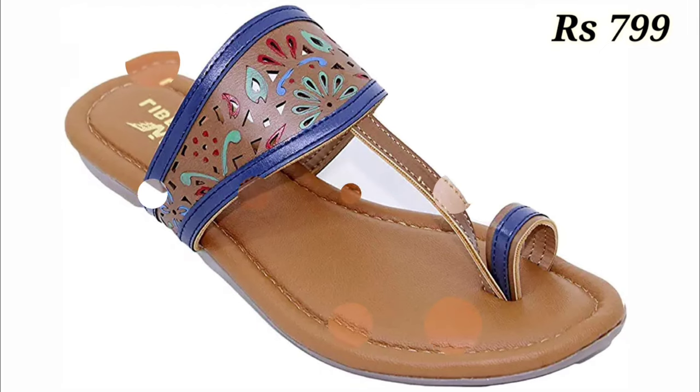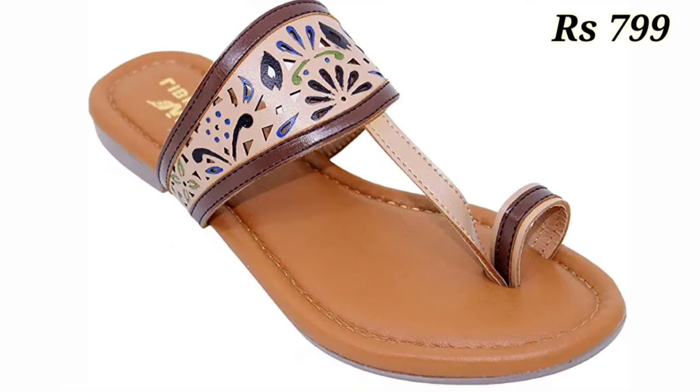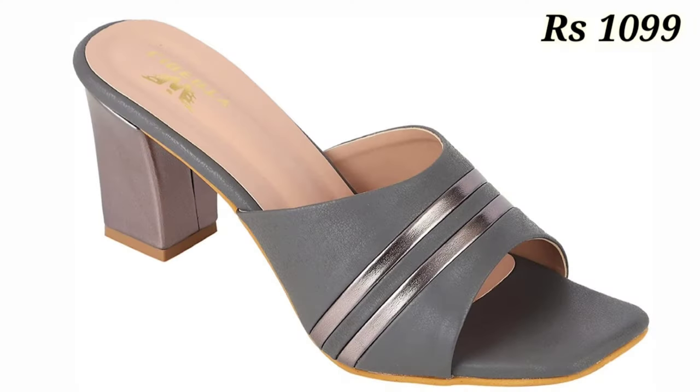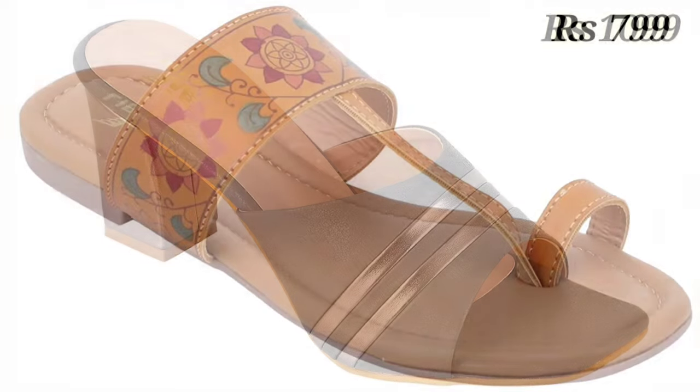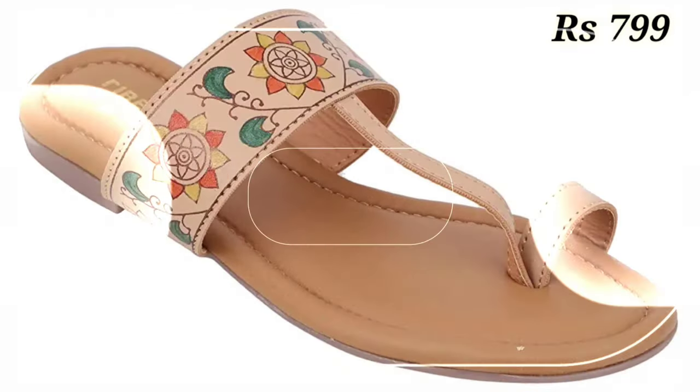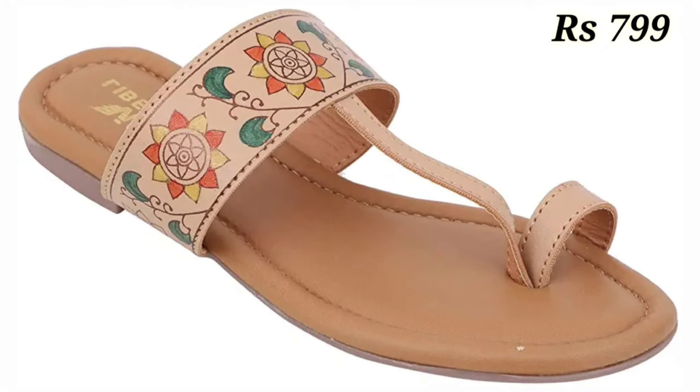Let's have a look, and let us know in the comment section which one is your favorite from this collection, because all of these are very beautiful, comfortable, and have very glossy designs. Also let us know in the comments which one you are going to buy for yourself.